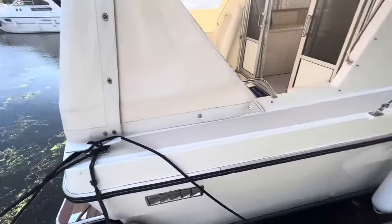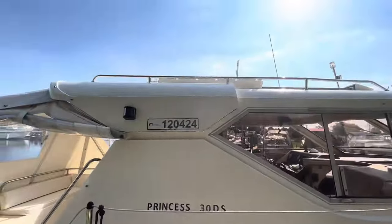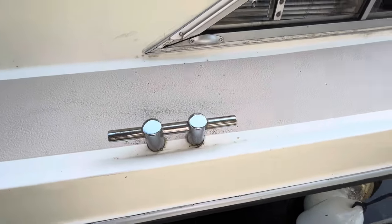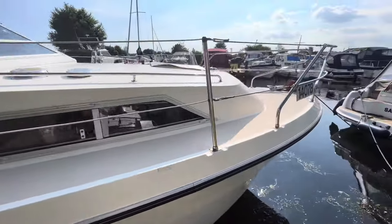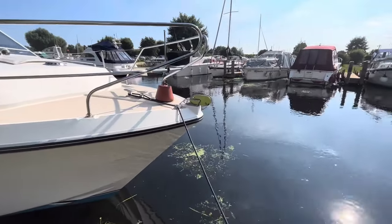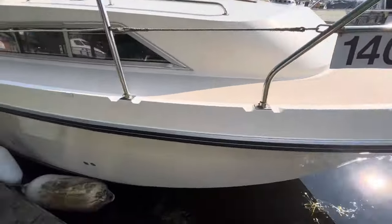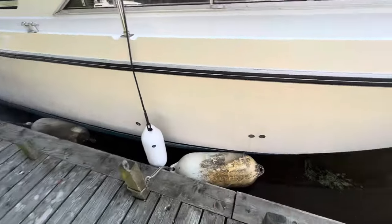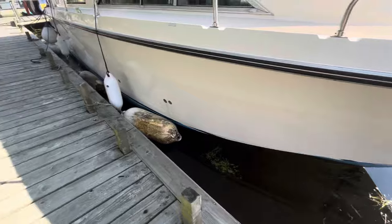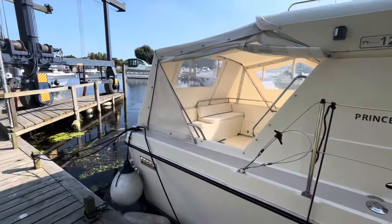Wide decks each side so getting around to the bow is nice and easy. Handrails all on top, high quality mooring cleats, and guard wires go all around to meet the pulpit. At the moment we have a mud weight on but there is still a bow roller just there as well. Twin horns, and it's high tide at the moment so you can get a good look at the hull — very good for the age, looks very smart.